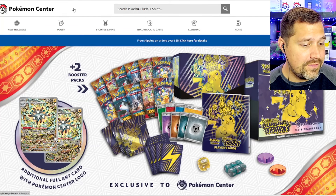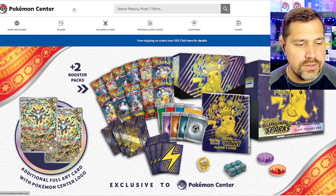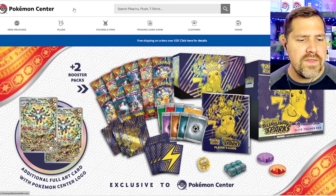But there's so much happening, so much news out there — we've got to jump into this first. Did you see it? Surging Sparks, the newest Scarlet and Violet set to be released, featuring Pikachu on the ETB.